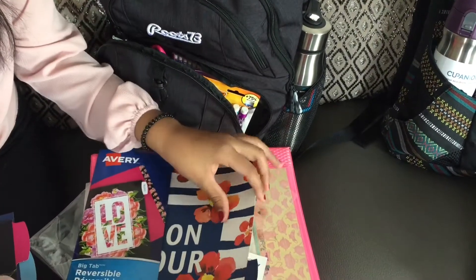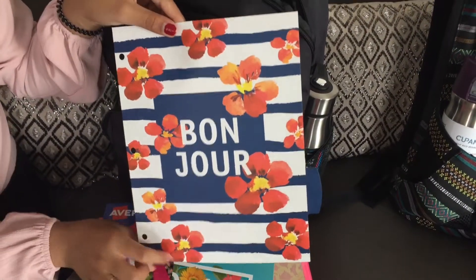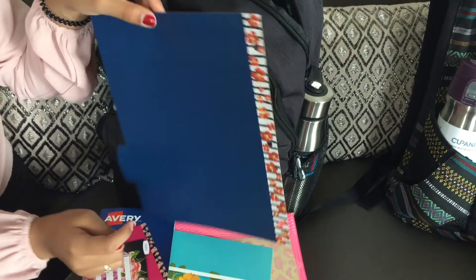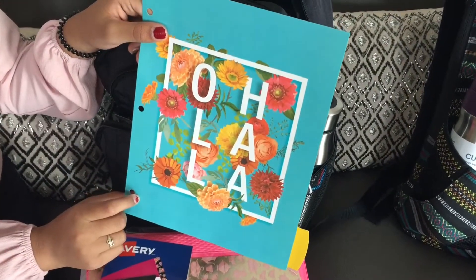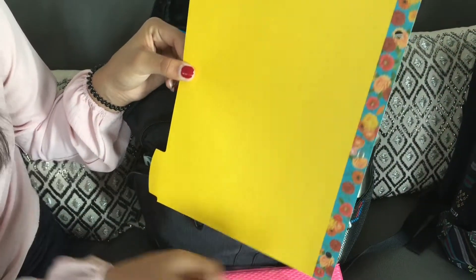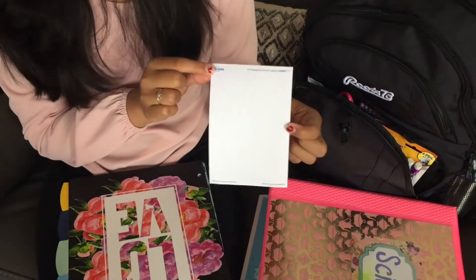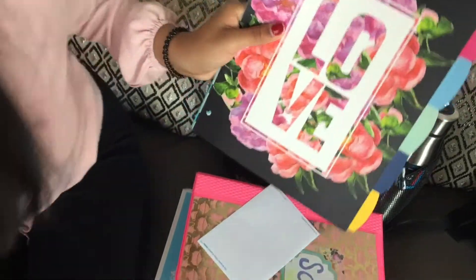Another one of my favorites says 'Bonjour,' which means 'hello' in French, with more flowers. The back is blue with the same floral design. Let me know in the comments which one is your favorite! With the dividers you also get peel-and-stick labels that you can put onto the tab of each divider.